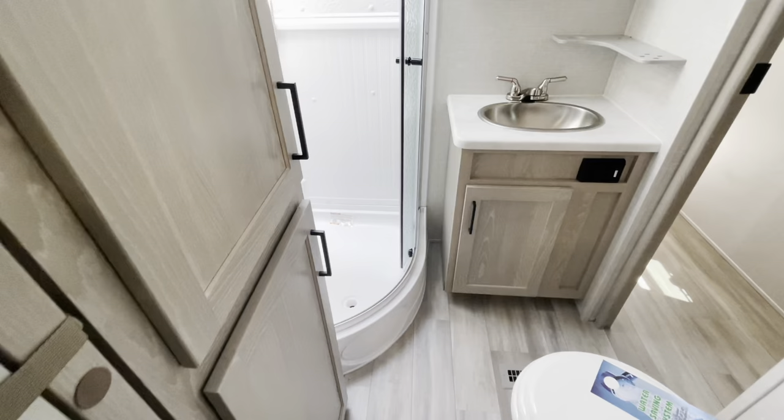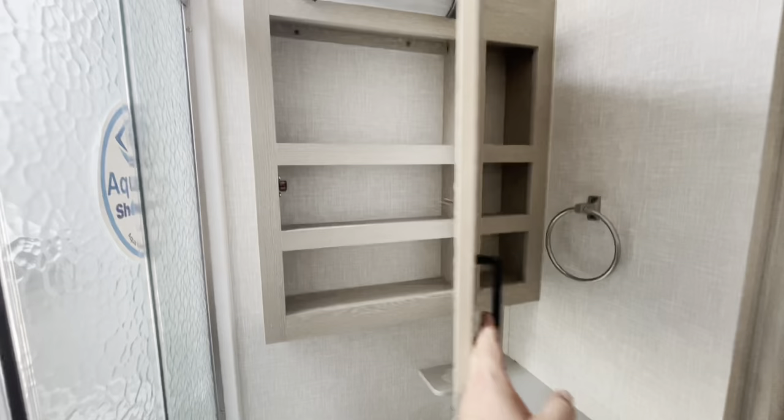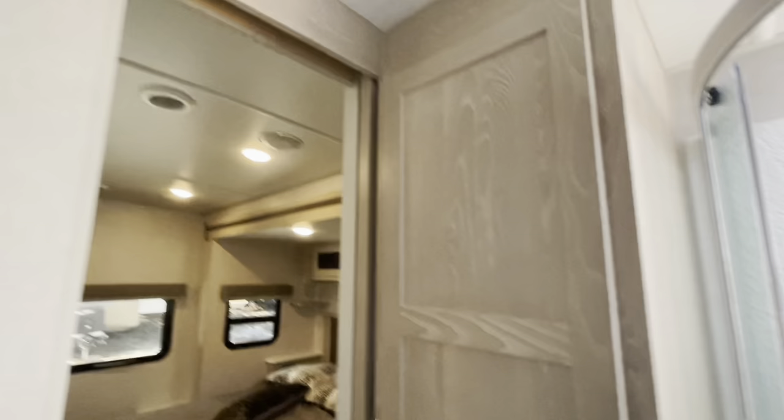There are two entry doors to the bathroom. You've got a corner glass-enclosed shower with a high ceiling — I'm 6'5" and I'm nowhere near the top, so you've got a couple more inches there. Nice countertops in the bathroom, your vanity, and a porcelain foot-flush toilet. Good storage, and a Max Air fan in the bathroom with the cover.